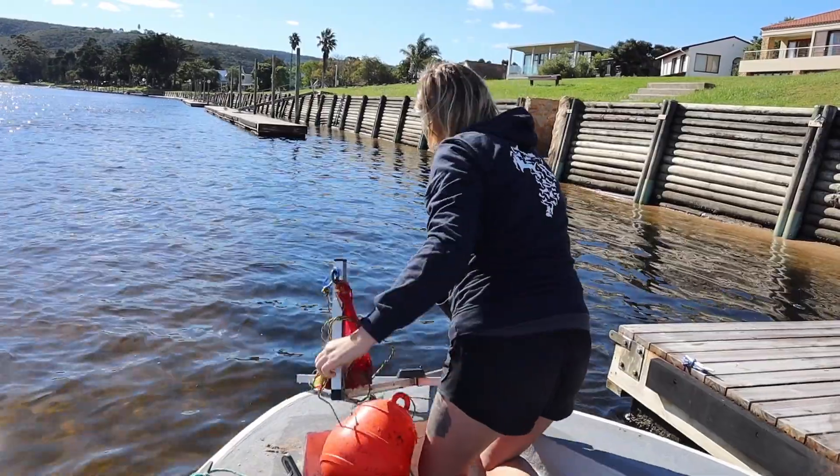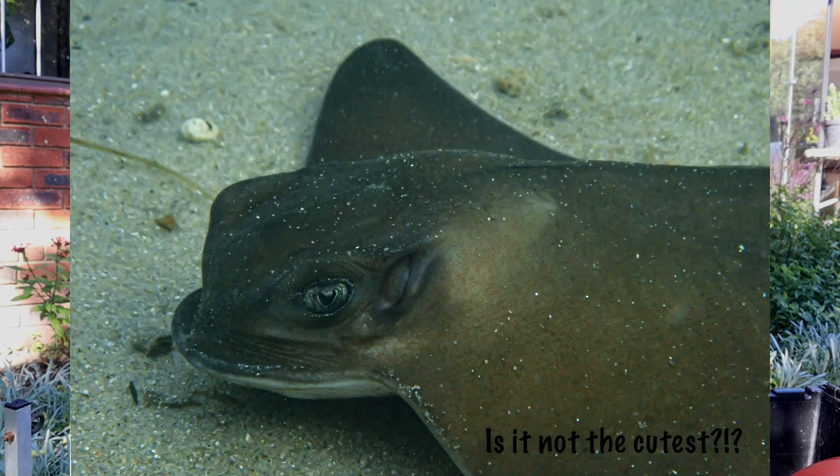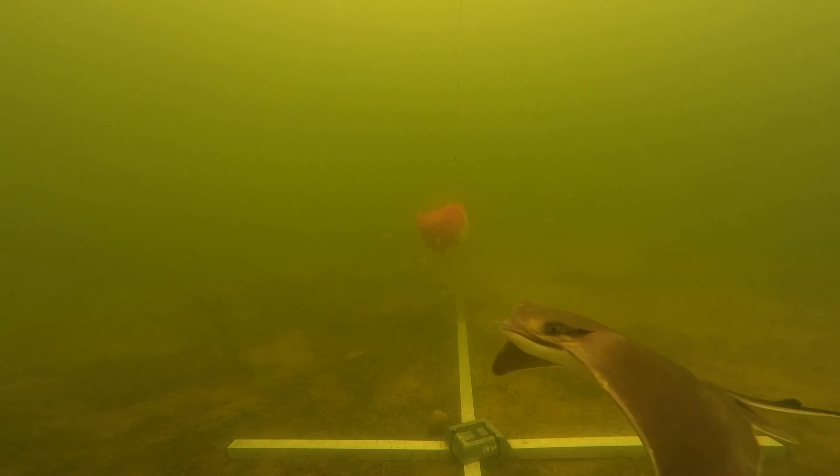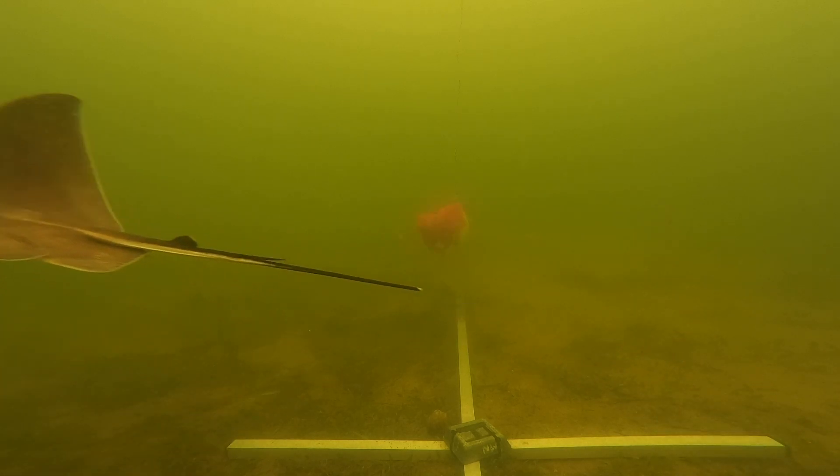This project has been super successful and all my expectations have been blown out of the water — the results we've been getting are just incredible. What I thought might be seeing a stingray every now and then turned into us basically seeing stingrays all the time. At least one of the species we've encountered is here year-round; we've seen them every month over the past 12 months, which has just been really incredible.